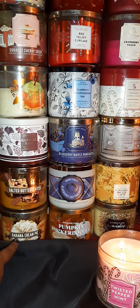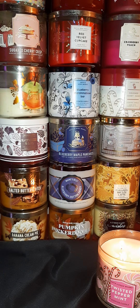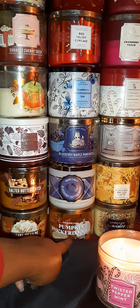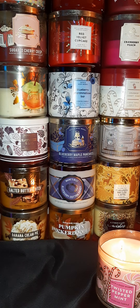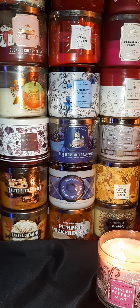The bottom one right here is Banana Cream Pie — we already know, oh my goodness, I have two of those. This is the one I think I burned just a little bit, but I do keep one in my living room. This bottom one here, Pumpkin Snickerdoodle — I just burned that one yesterday and the smell is absolutely beautiful.